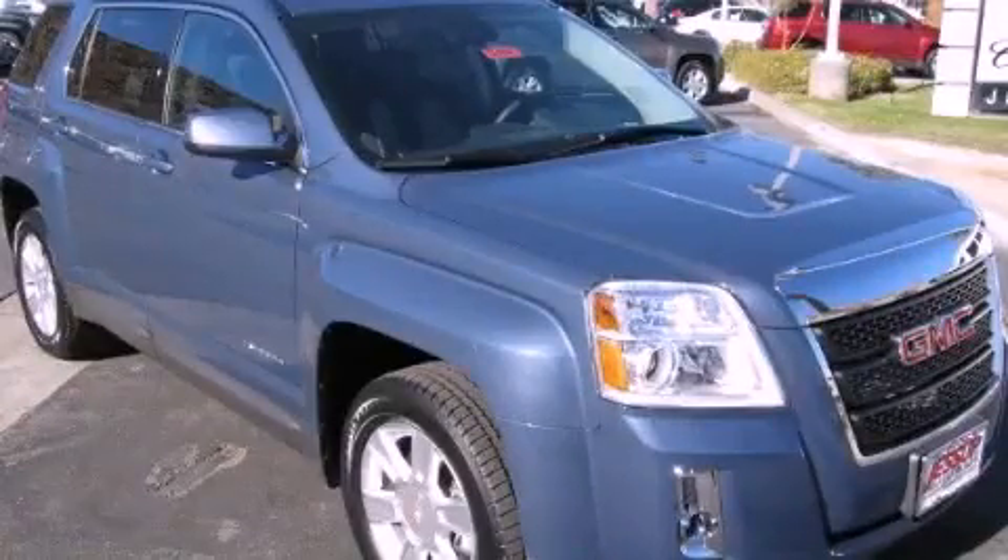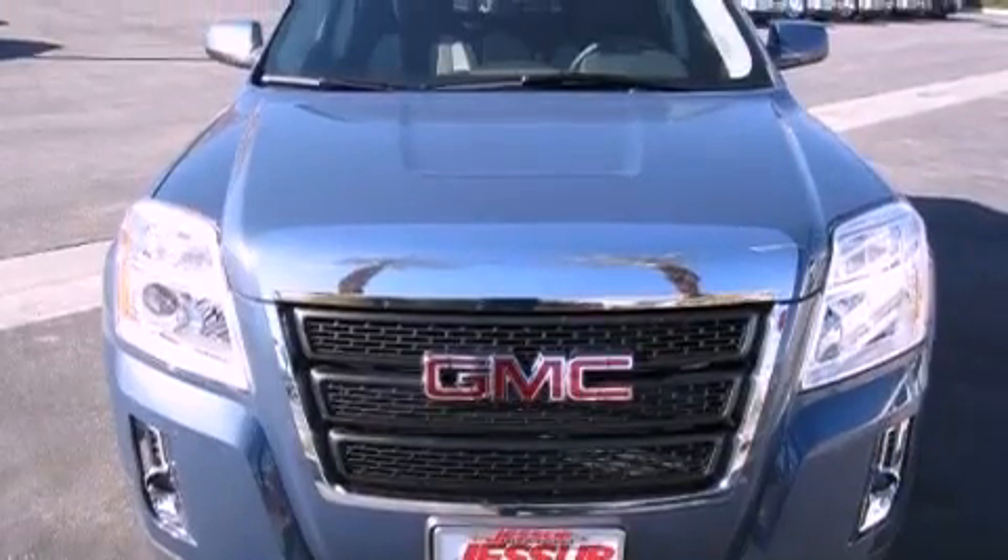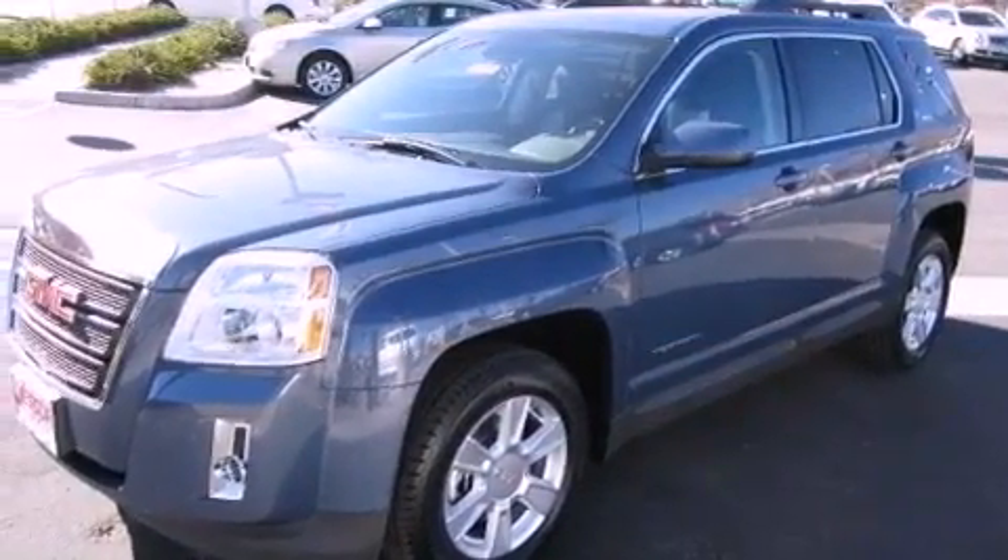This is a brand new 2012 GMC Terrain. Plenty of space for what you need. It features a 2.4-liter four-cylinder engine and an automatic transmission.